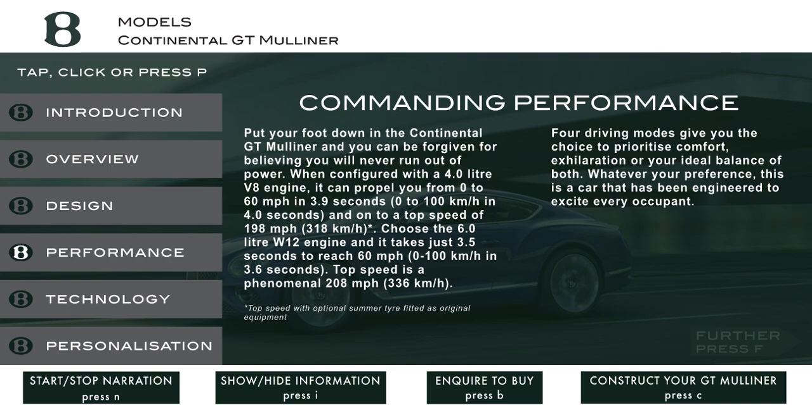Commanding performance. Put your foot down in the Continental GT Mulliner and you can be forgiven for believing you will never run out of power. When configured with a 4.0-liter V8 engine, it can propel you from 0 to 60 miles per hour in 3.9 seconds and on to a top speed of 198 miles per hour. Choose the 6.0-liter W12 engine and it takes just 3.5 seconds to reach 60 miles per hour, with a top speed of a phenomenal 208 miles per hour. Four driving modes give you the choice to prioritize comfort, exhilaration, or your ideal balance of both. Whatever your preference, this is a car that has been engineered to excite every occupant.